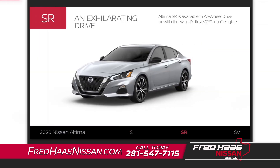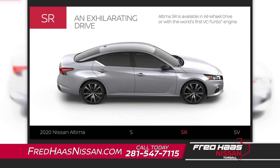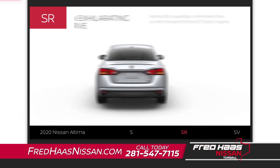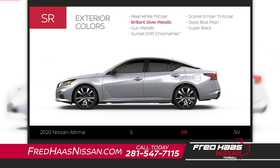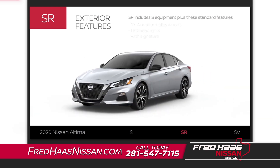Altima SR includes Altima S equipment plus some extras. Altima SR is available in all-wheel drive or with the world's first variable compression turbo engine. Altima SR offers seven exterior colors. The Altima SR exterior adds 19-inch aluminum alloy wheels and other track-inspired upgrades.